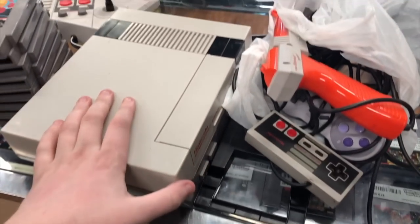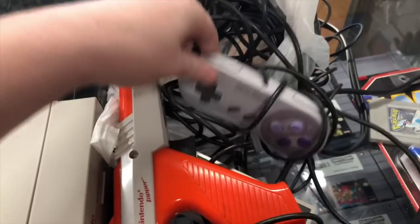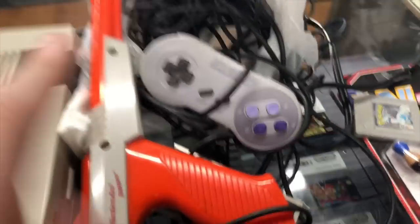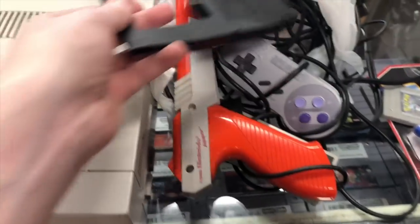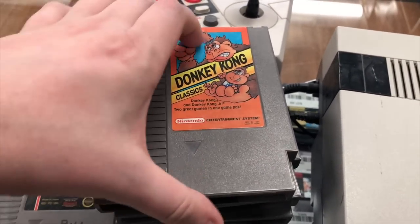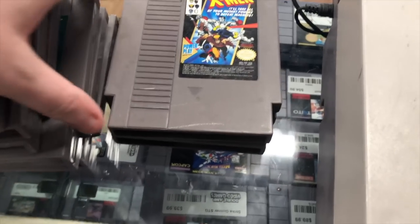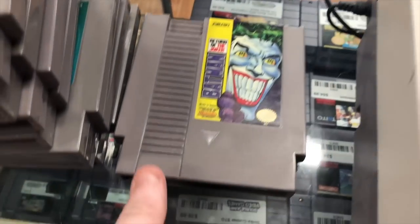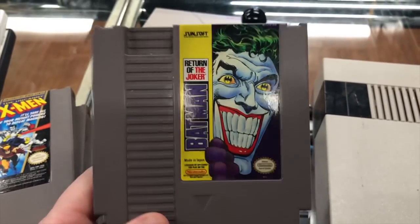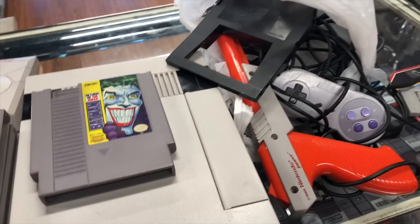We also got an NES bundle. We're not really taking the systems because we have so many, but it was kind of an all-or-nothing deal. There's a bag of controllers, two Super Nintendo controllers, a Zapper gun, a cleaning kit, an Advantage controller, and a small stack of games: Pac-Man, Donkey Kong Classics, Galaga, Side Pocket, Goal 2, Mario Bros., Duck Hunt, Uncanny X-Men. The best one in the bundle was Batman: Return of the Joker - that's about a $30 cartridge. The guy might have Super Nintendo games too; I told him to bring them in if he finds them.